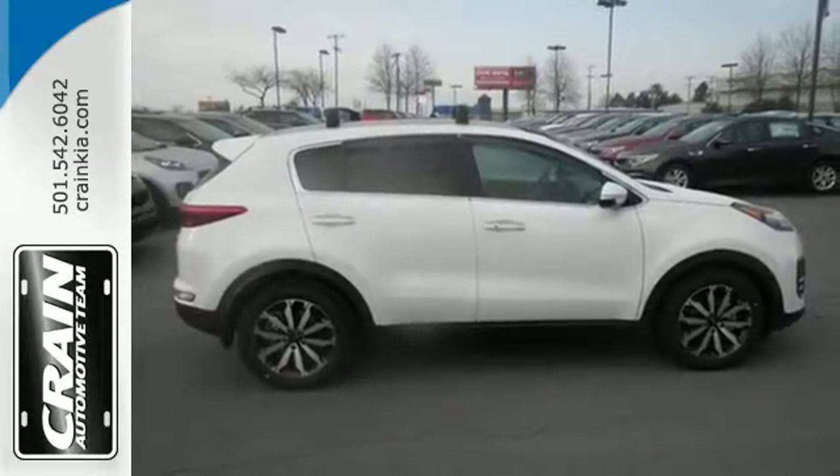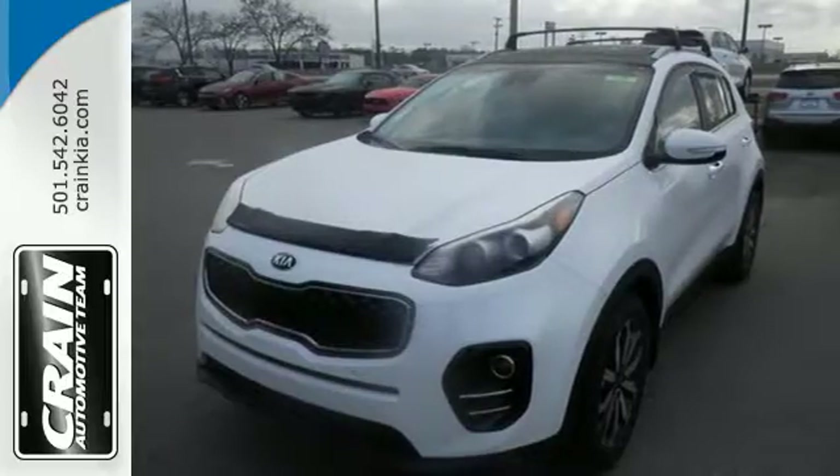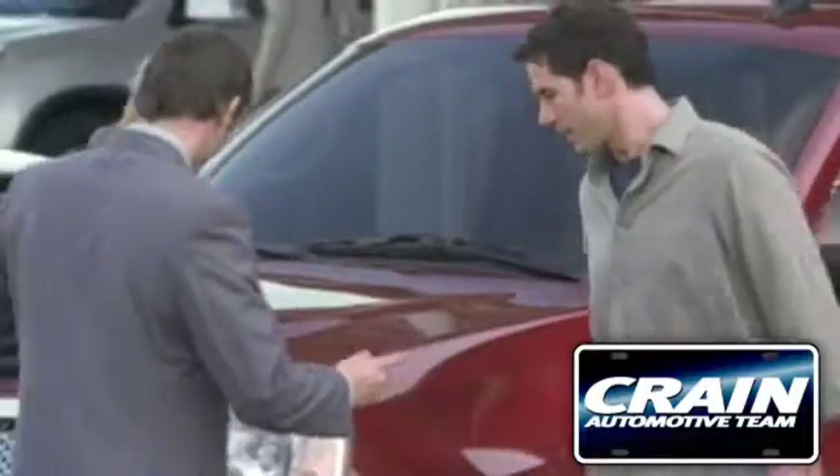This Kia is clearly a cut above the rest. Come see for yourself and give it a test drive. Visit us anytime at crane-team.com.